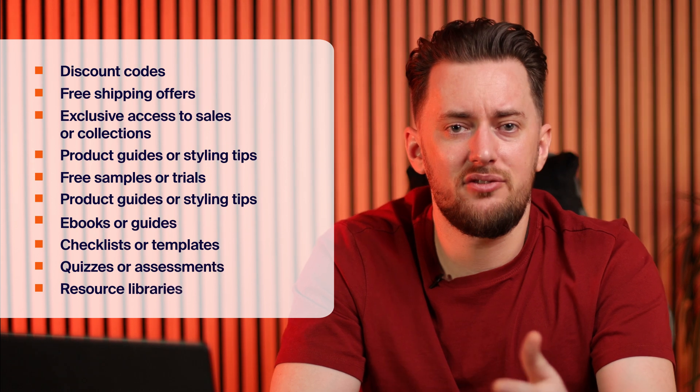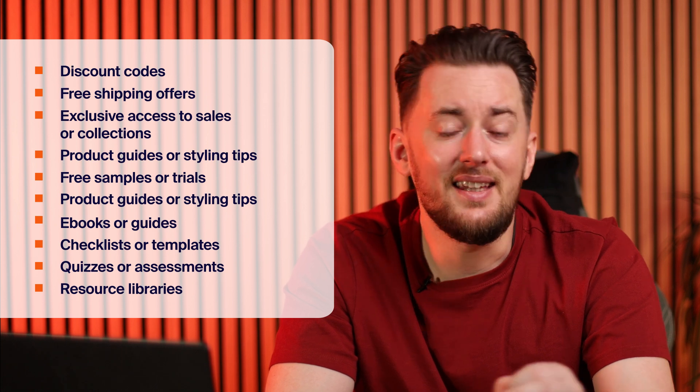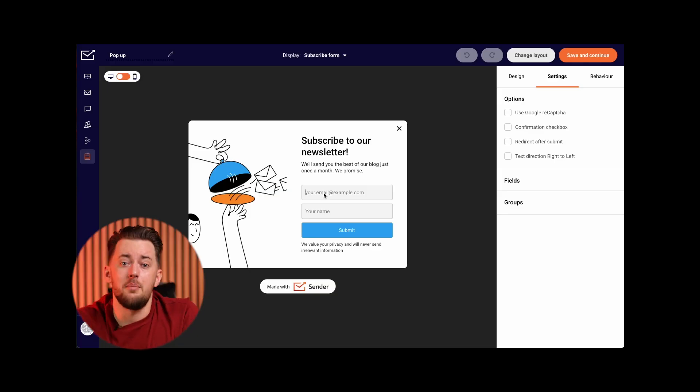No matter which path you choose, remember you have to offer something valuable in exchange for their email address. Leverage reciprocity by giving before you ask. What kind of valuable stuff? Lead magnets. Offer a freebie like an ebook, checklist, discount, preset, exclusive content, or even a free trial. The key is to make it irresistible to your target audience. You can promote these lead magnets through social media posts, guest blogging, collaborations, even mentioning it in your videos. And those website pop-ups? Pure gold. Most free email marketing platforms have built-in tools to create them.